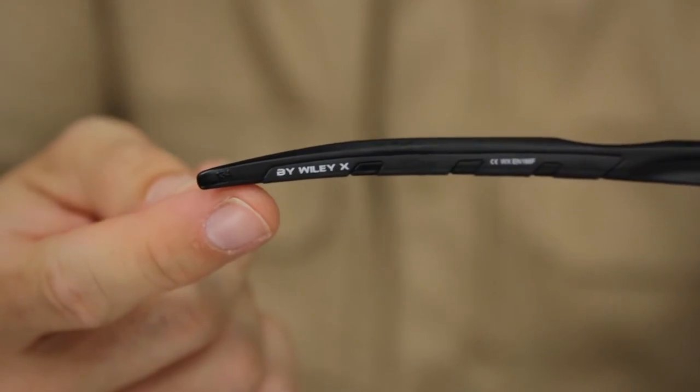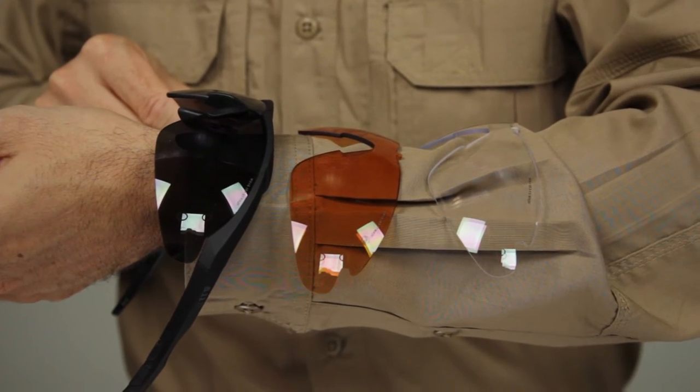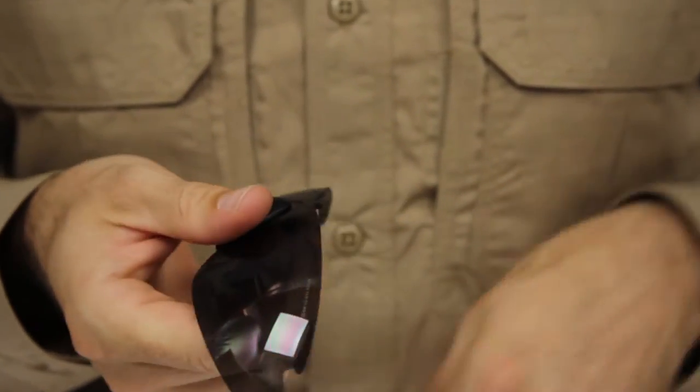The 511 Aileron Shield Ballistic Sunglasses combine adaptability, durability, strength, and style in one high-performance package. Engineered in partnership with WileyX, Aileron Eyewear includes three sets of polycarbonate, high-impact rated lenses that can be quickly mounted or removed from a high-strength nylon frame.